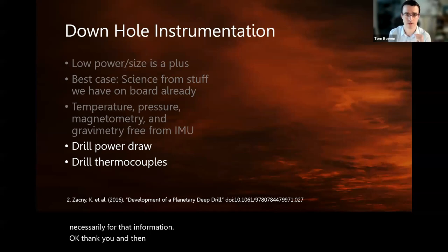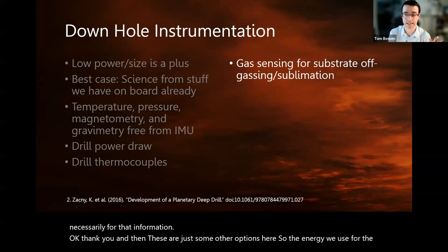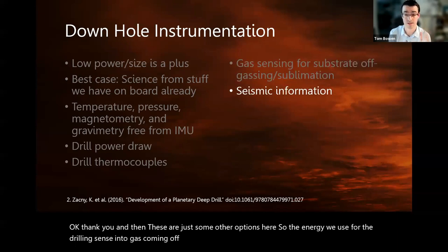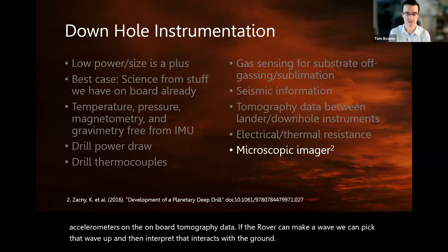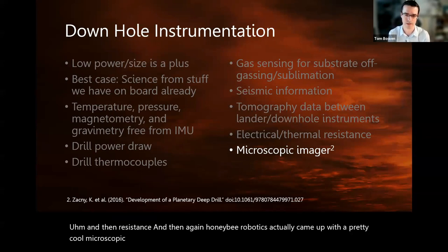Some other options: sensing the gas coming off the drilling process, seismic information from accelerometers on board, and tomography data — if the rover can make a wave, we can pick that wave up and interpret how it interacts with the ground. And then there's resistance measurement. Honey Bee Robotics also came up with a pretty cool microscopic imager on their drilling instrumentation, so that's another thing we're looking at.